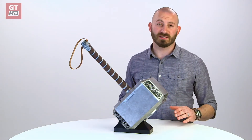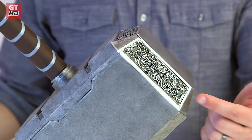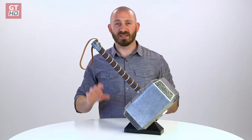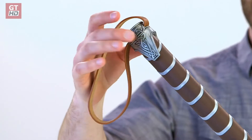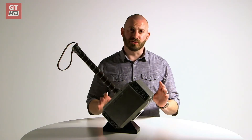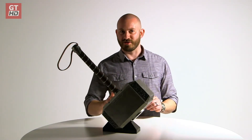Going through the design process, we set out to include intricate detailing in the runes as well as applying premium deco. We extended the theatrical detail into the die-cast pommel and the leather-like strap. The hammer features motion-activated lightning and thunder effects.